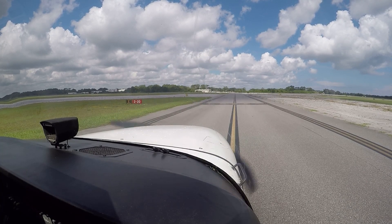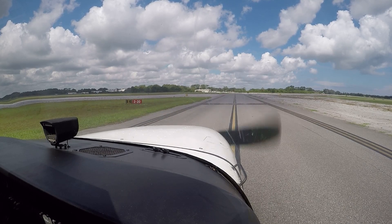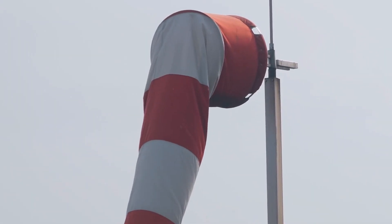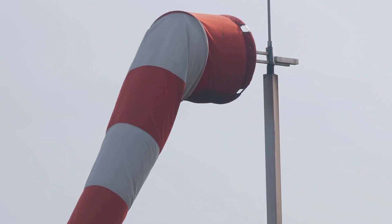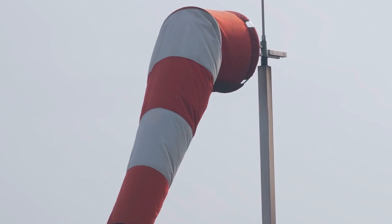The pilot visually checks for traffic on final for the active runway and for other traffic approaching other runways. To remain wind conscious, pilots must also visually look at the windsock to obtain the latest information about the wind prior to takeoff to aid in proper crosswind inputs.